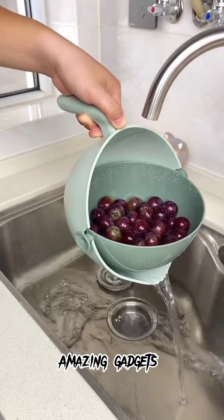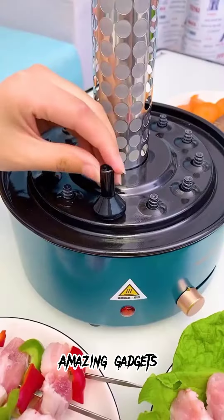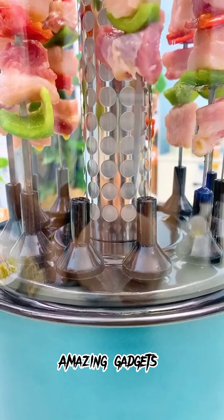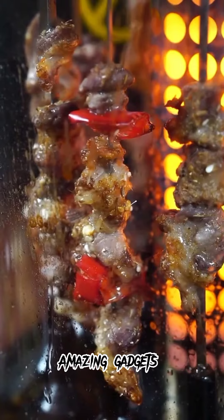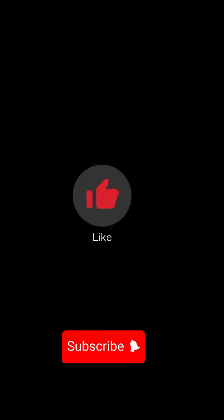We've got this appliance again you can use for grilling barbecue — it's really cool. It's an electric appliance you can use for barbecue — it's really cool.